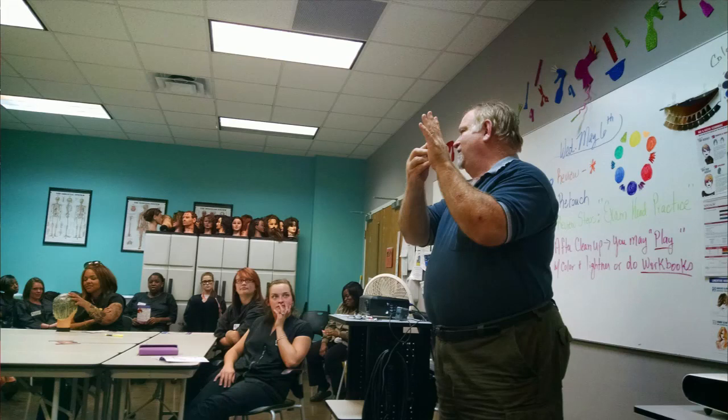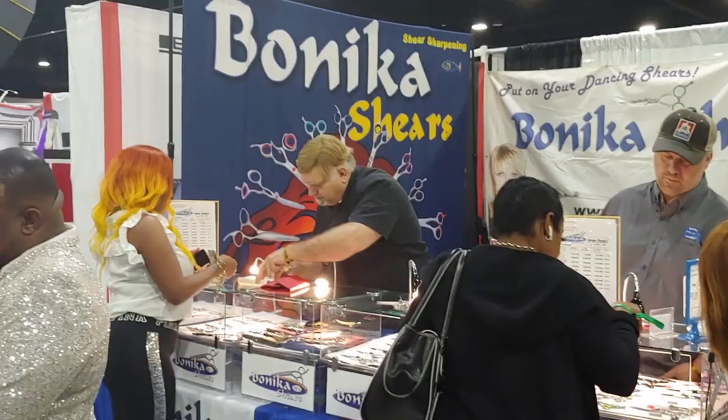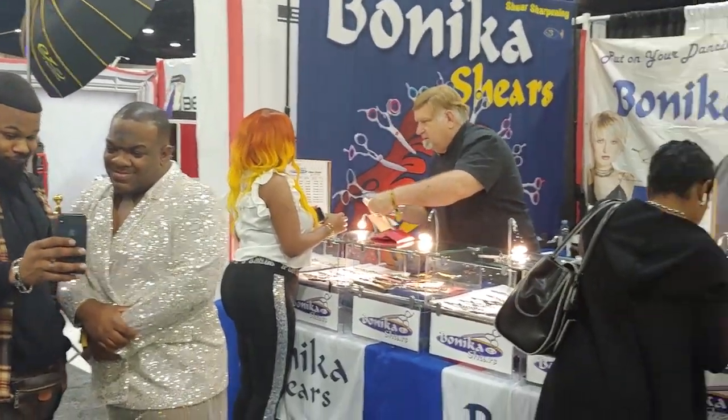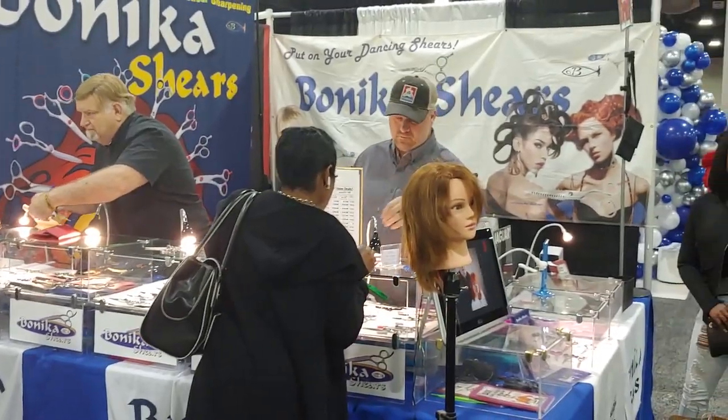We are about not just sharpening, but marketing and helping your business be a full-service business. Because you're going to make at least 50% of your money off sales, and there's no need leaving money behind.